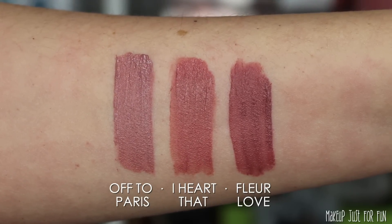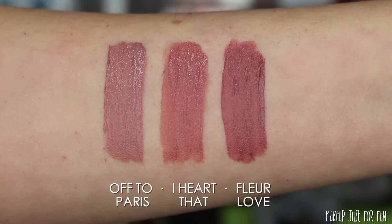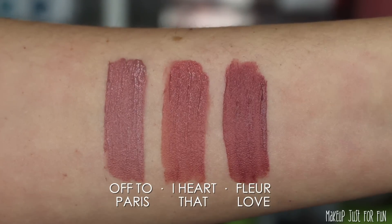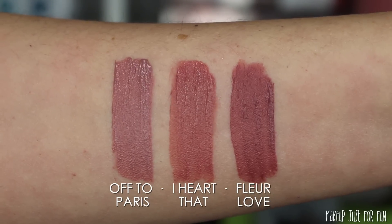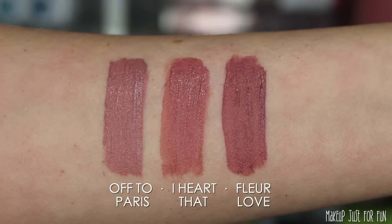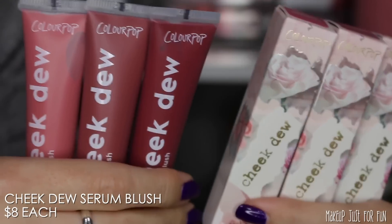The colors make sense for the collection — I really like the cooler tones, especially the Off to Paris shade. I wish there was a little more variety, like a really dark cool-toned red, but these are cute and a lot of people will like them.